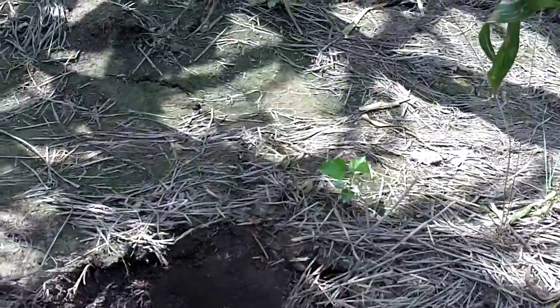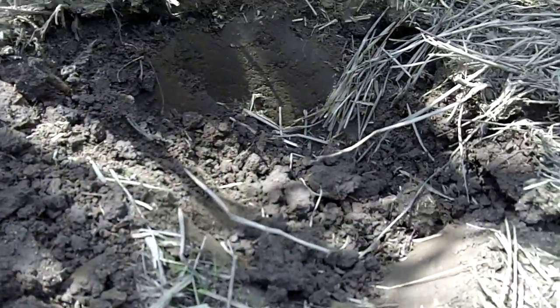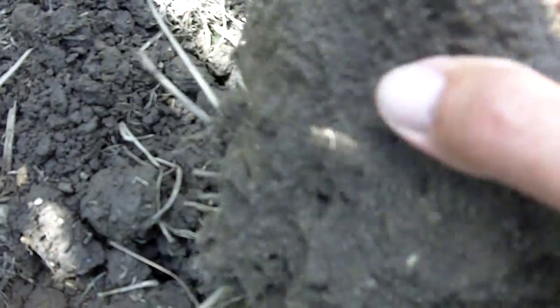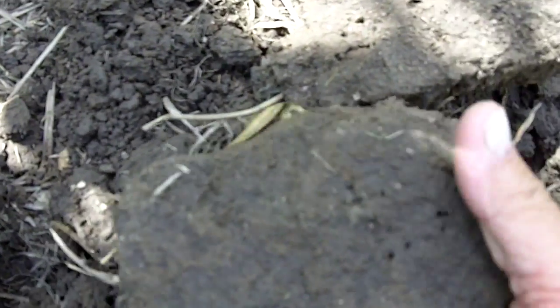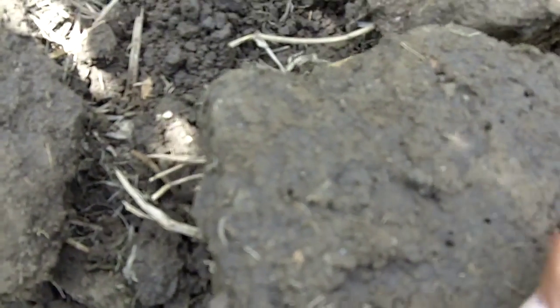I want to look at how many earthworm holes I find in this shovel full of soil. As I counted, I found 32 earthworm holes — between this part of the soil, this part where we had the roots coming through, and this part as well. We found 32 earthworm holes in this one shovel full.